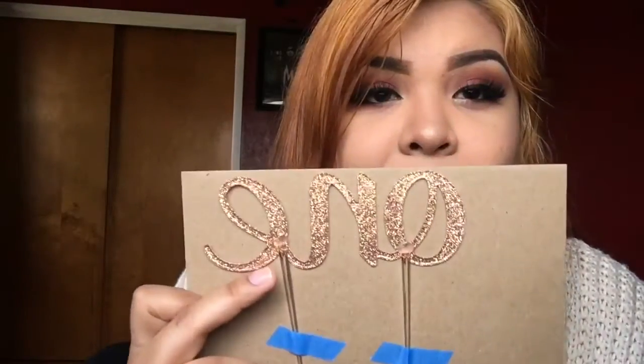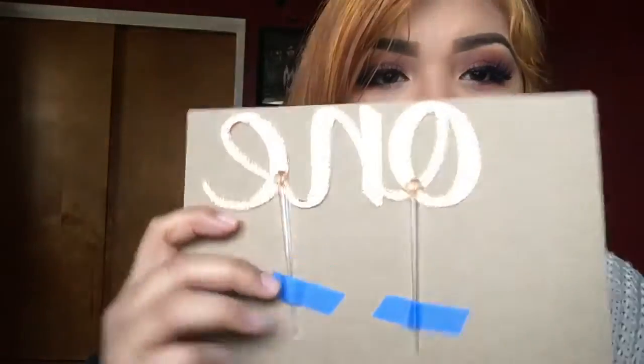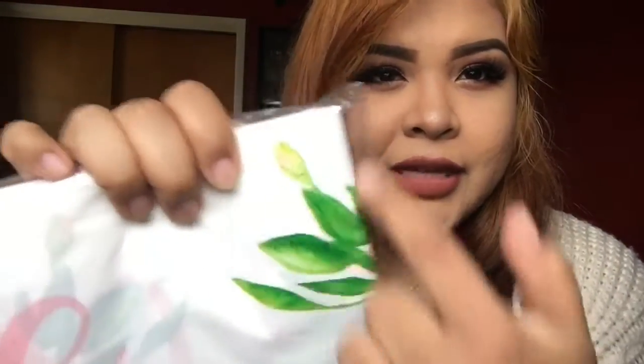This is a handmade little sign that I got for her smash cake — it's a glittery little number one that you stick into the cake. And I got tablecloths. I didn't know they came in a pack of three, but they did. They have little flowers on them, and around it, it says 'one.'